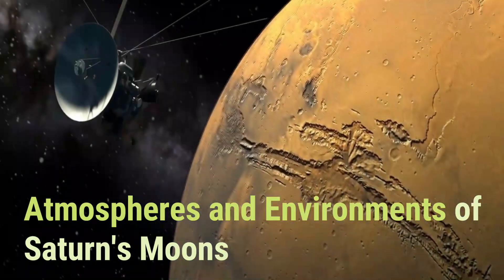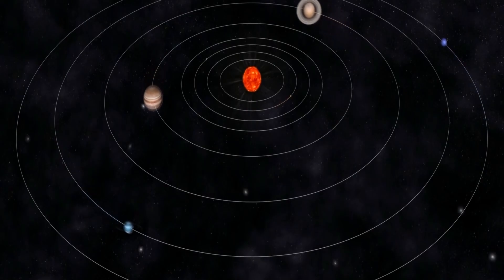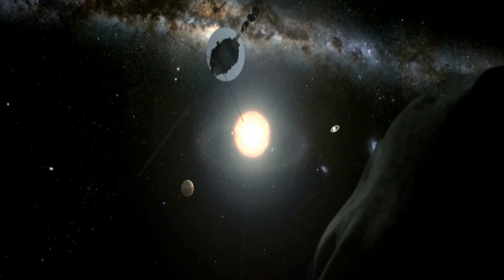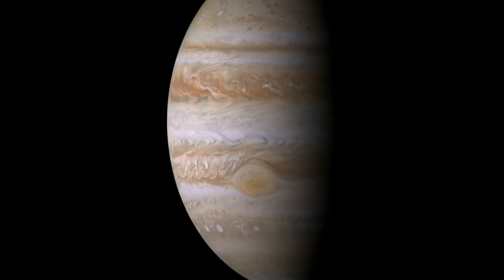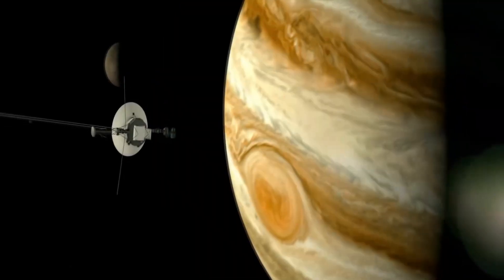The atmospheres of Saturn's moons are quite diverse, with some having no atmosphere at all, while others have thick, complex atmospheres. Titan, for instance, has a substantial atmosphere composed primarily of nitrogen, with trace amounts of methane and other hydrocarbons. This atmosphere is thought to be similar in many ways to the early Earth's atmosphere, making Titan a particularly interesting target for the study of astrobiology. Other moons, such as Mimas and Tethys, have very thin atmospheres composed primarily of oxygen and carbon dioxide, thought to be created by bombardment from high-energy particles from the Sun and Saturn's magnetic field.